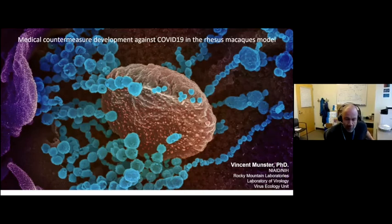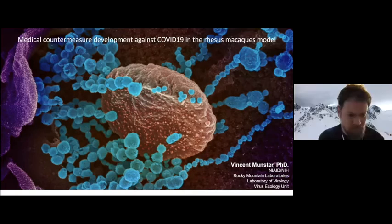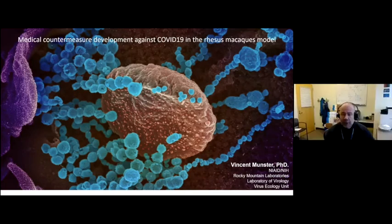Thanks for the introduction. I'm going to take you through some of the work we've been doing here at Rocky Mountain Laboratories, which is part of the Division of Intramural Research of NIAID.